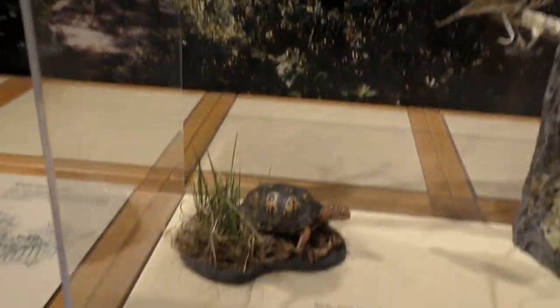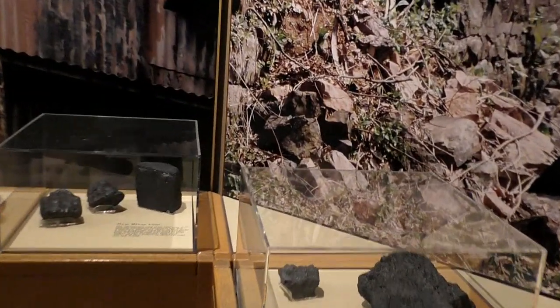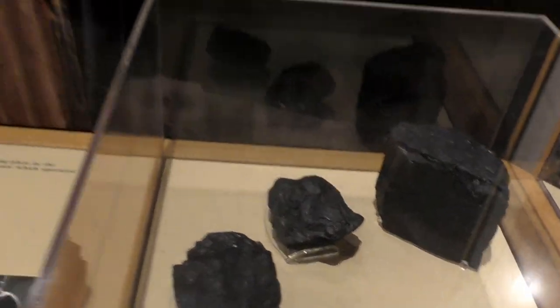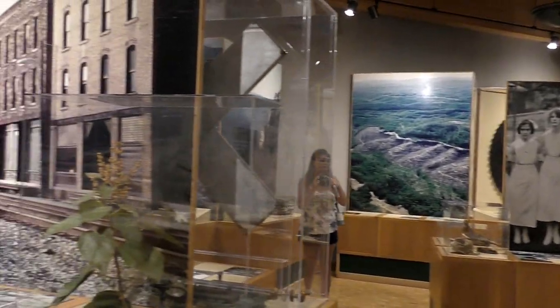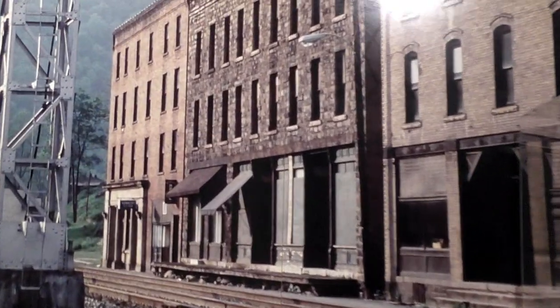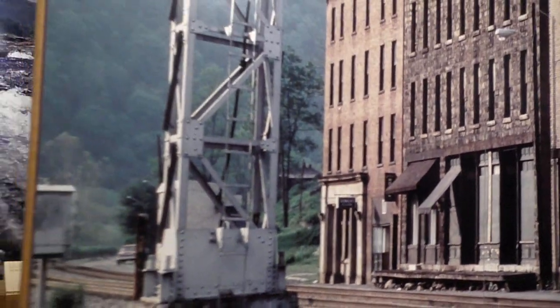Inside we see the many birds of the area, and a little turtle. What West Virginia is most famous for is coal and coal mining. I think this is going to be Thurmond, West Virginia — a future stop. Downtown used to be bustling but anymore it's a relic of the past.